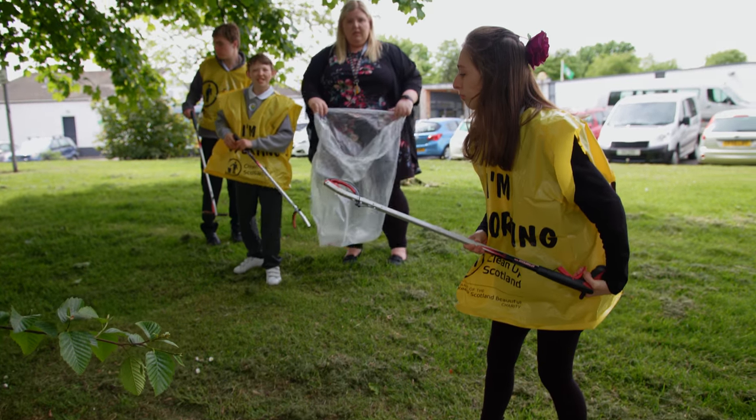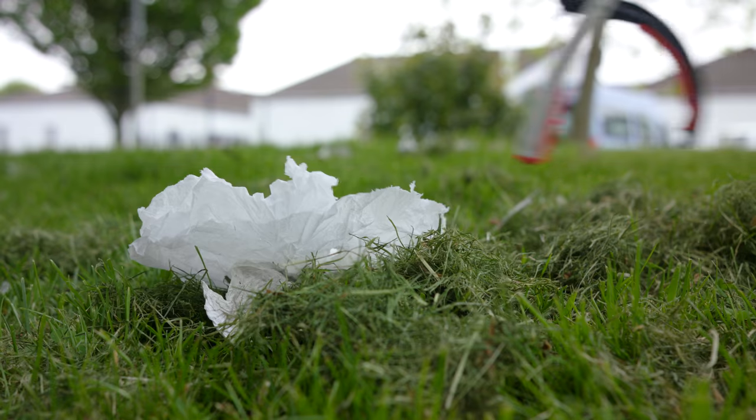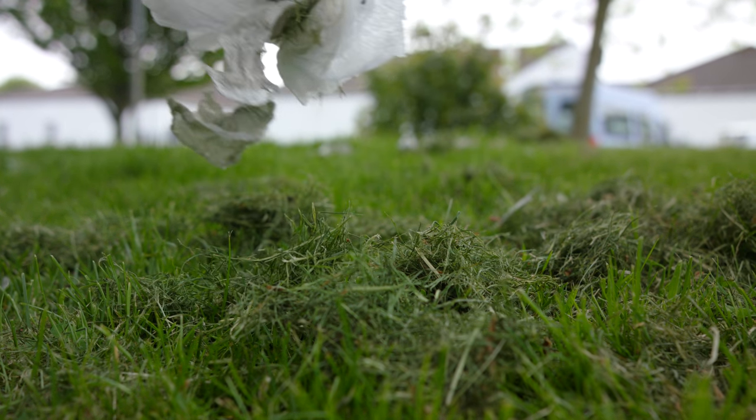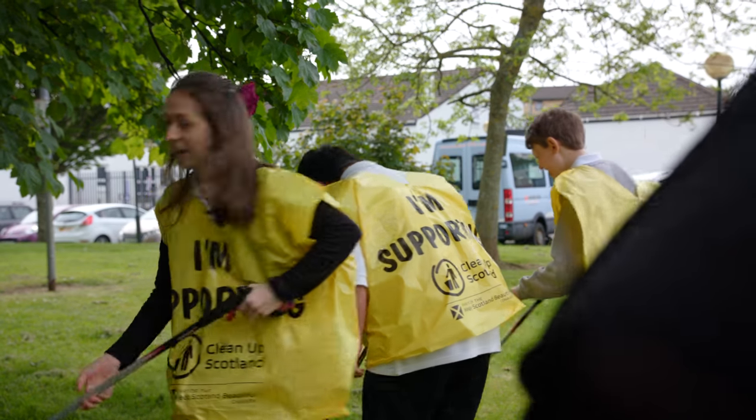We get to do something interesting with the Footprint Challenge. We're litter picking because we can look after the environment. It's really good because it makes the school nice and tidy.